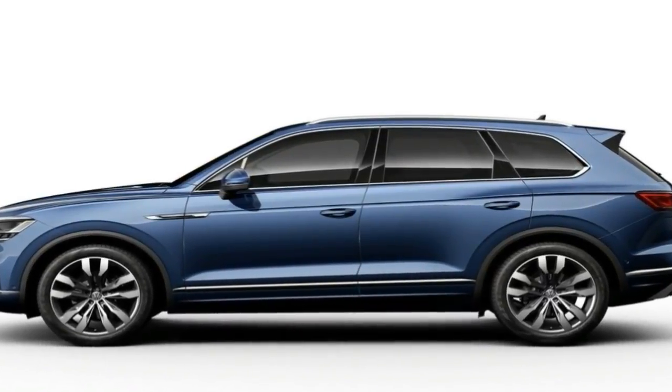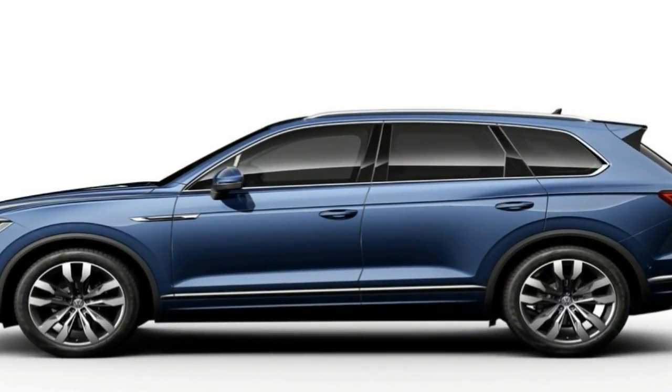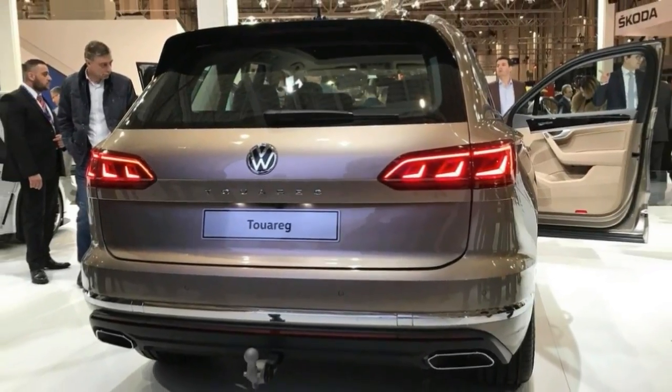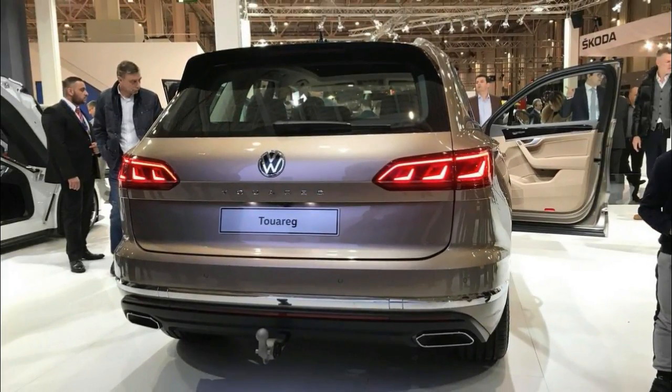Even the base model will get 18-inch wheels, up by a size compared to the previous generation, while the high-end versions are going to ride on massive 21-inch alloys.